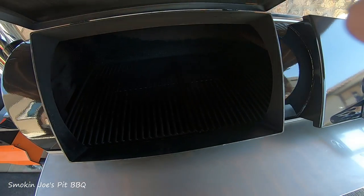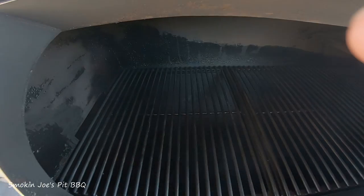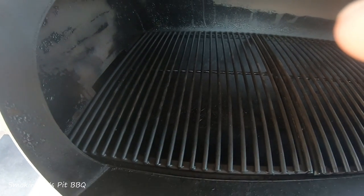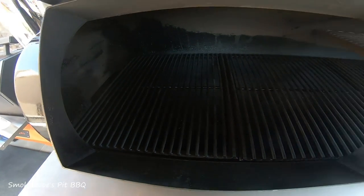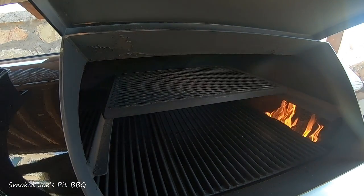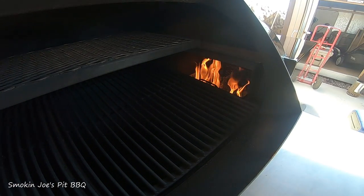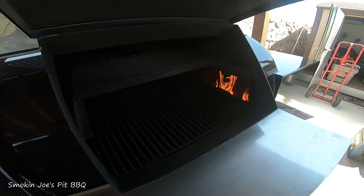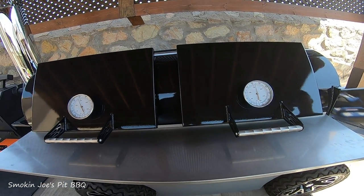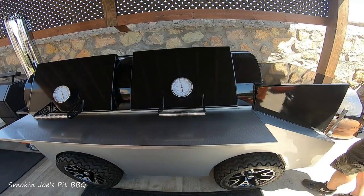I'll show you the inside here — you've got a lot of room in here guys, a ton of room. It's got a drain for the grease on the bottom left there. It's got a rack on the top, and you can see the fire is roaring on that side. Couldn't find any logs so I just went with some lumpwood that I had.